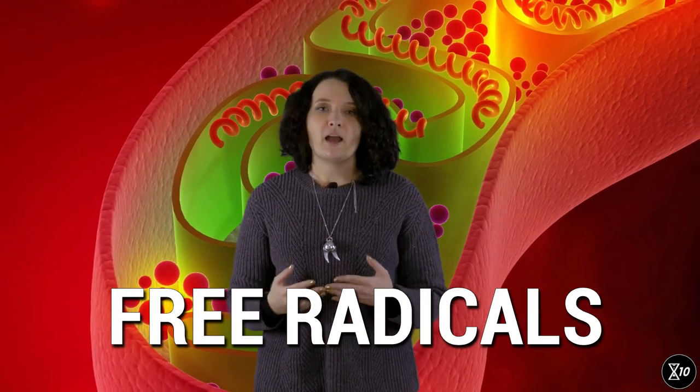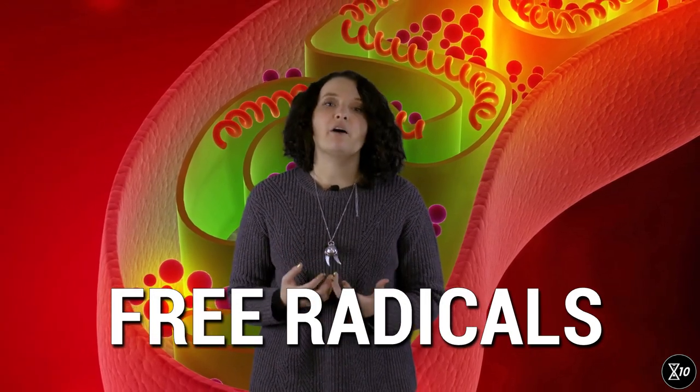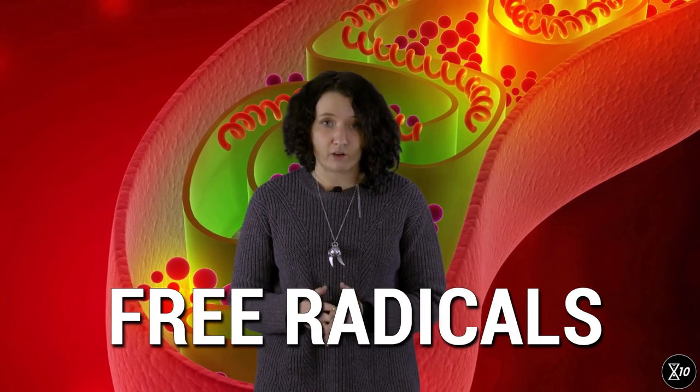For a long time, the blame for mitochondrial damage was placed on free radicals, highly reactive molecules that break other molecules by stealing away electrons from them. Free radicals can definitely cause damage — for example, they can damage mitochondrial DNA. However, free radicals might not be as bad as we used to think. It turns out that in small amounts, they might well be more beneficial than harmful, because they might tell the cell to switch to overcompensation mode.